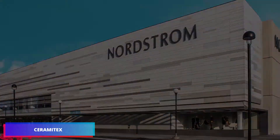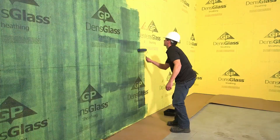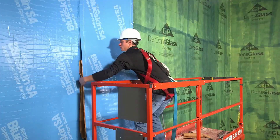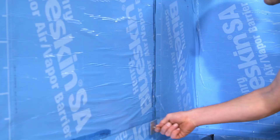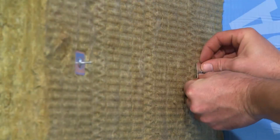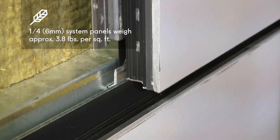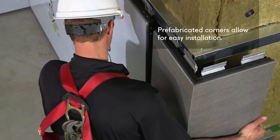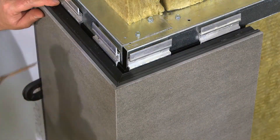Ceramitex facades represent the pinnacle of building protection, ensuring long-term architectural integrity. These systems not only meet regulatory requirements, but also protect against natural elements. The technology utilizes robust ceramic materials with tile thicknesses ranging from 6 to 8 millimeters. Ceramitex tiles resist graffiti, UV radiation, and surface damage.